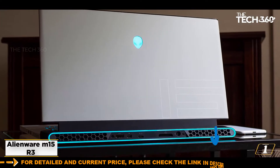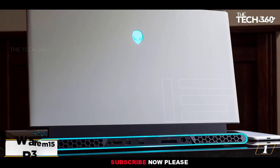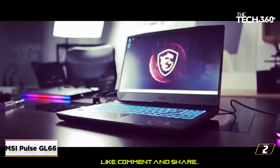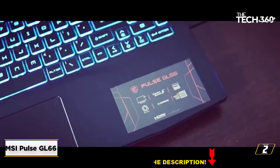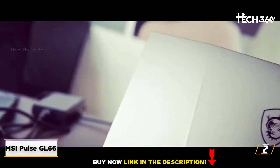If you can spare the budget, this machine will meet and probably exceed all your gaming and coding expectations. At number 2: the MSI Pulse GL66. The MSI GL66 hits the sweet spot between performance and price, so if you don't want to spend a fortune on your gaming and programming laptop, you should check it out.